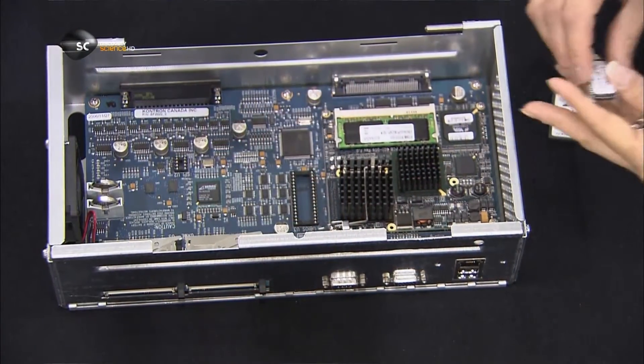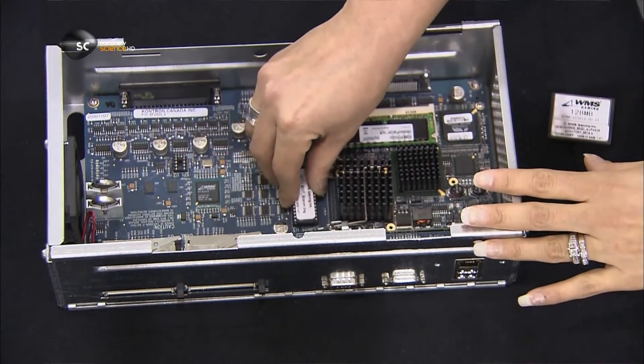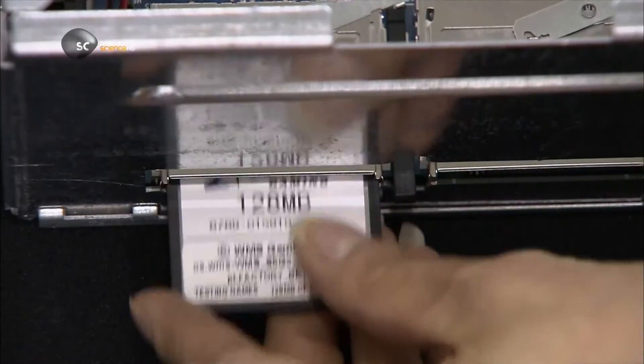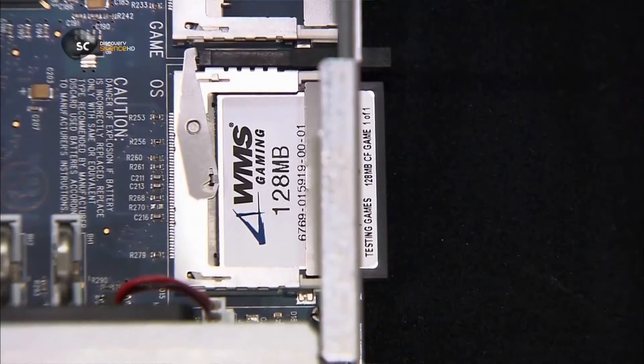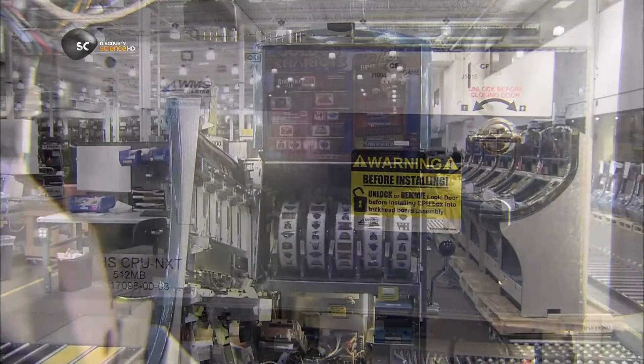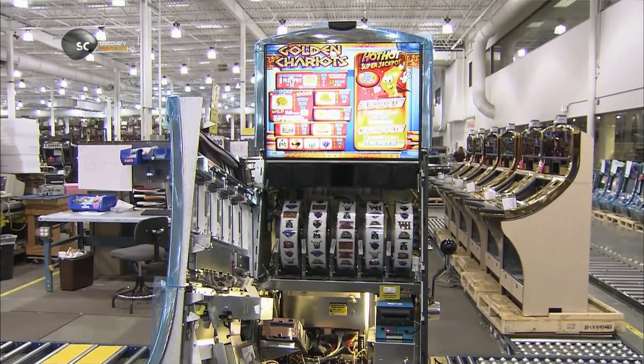With a fully developed body, the slot machine is finally ready to receive its brain — an operating system on a programmable microchip in the machine's internal computer. The software that runs the game is on a memory card.